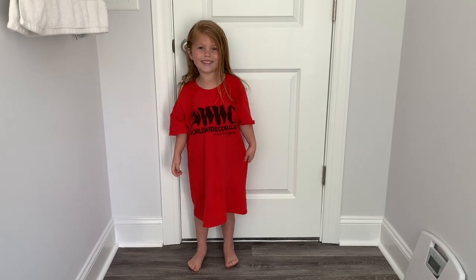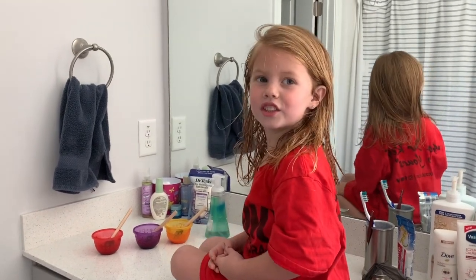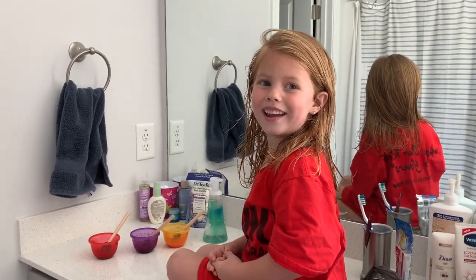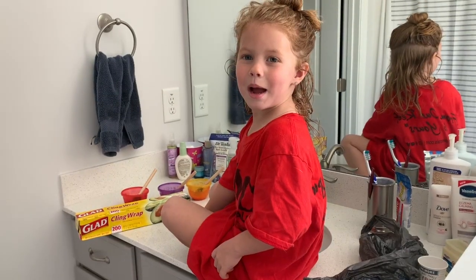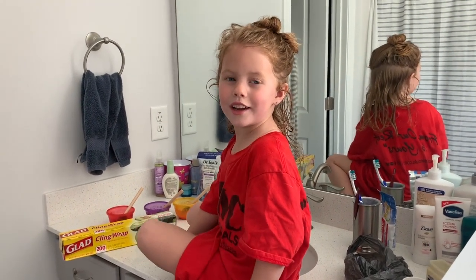I'm dyeing my hair temporarily with Kool-Aid. My mom made conditioner so we can dye my hair. My mom put Vaseline around my hairline.